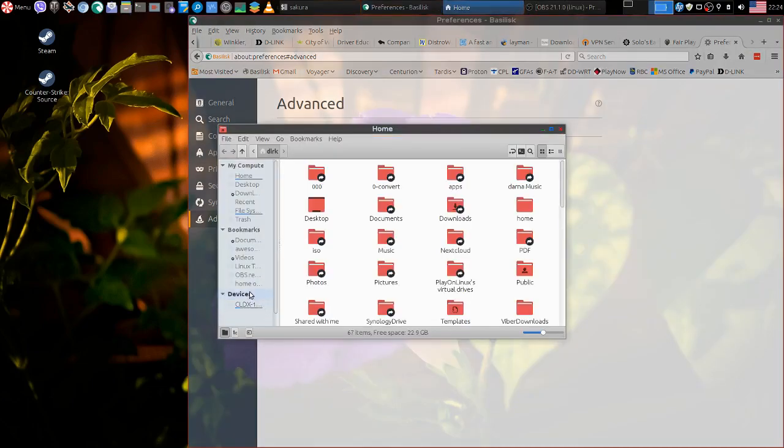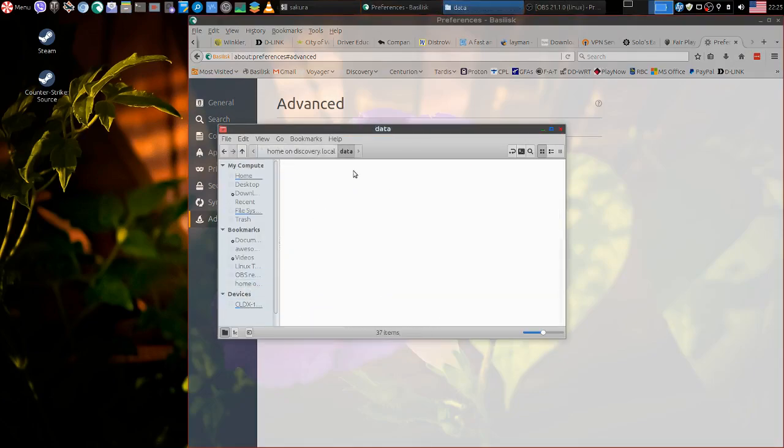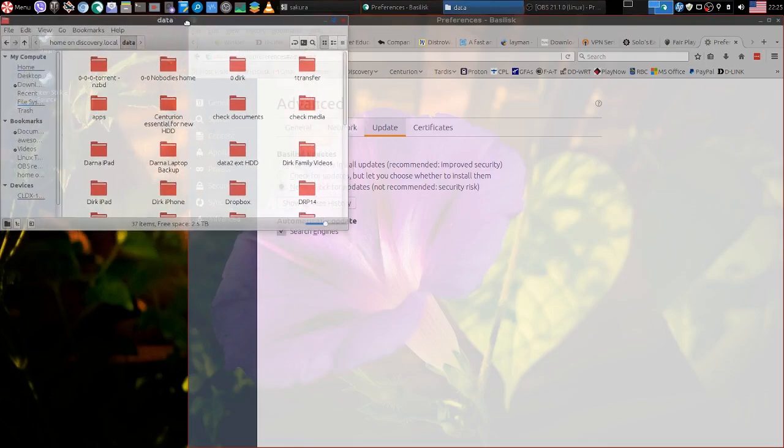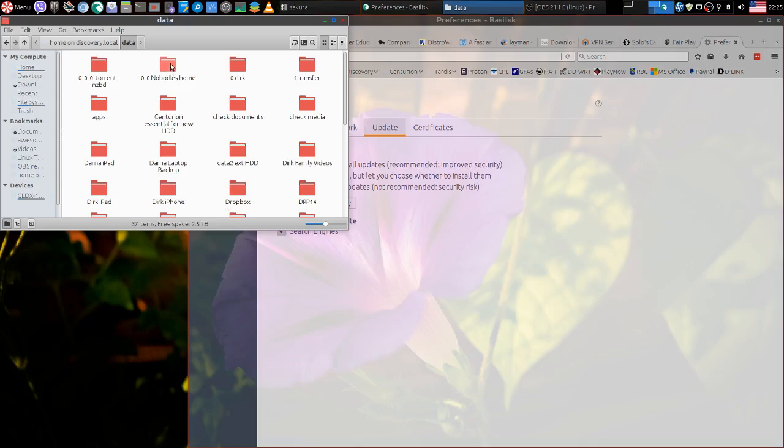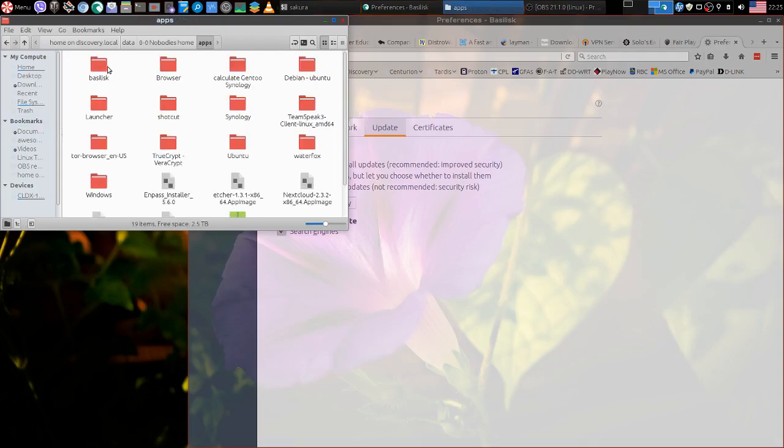Every time I boot back into Peppermint OS I have to put in this keyring password to get to my network shares. That's on my network-attached storage, not on my partition here. Here I've got my apps, and here's Basilisk.